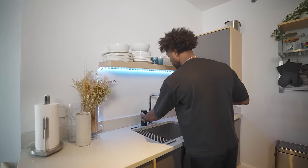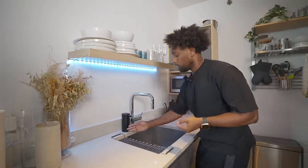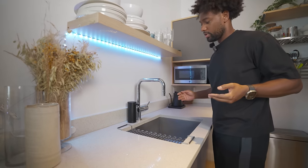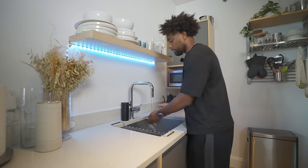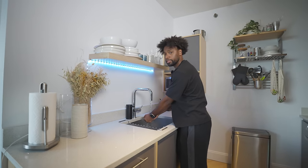Demo of the touchless pump — be careful because it is really sensitive. You can simply wash your hands without touching the pump to reduce germs, especially when you're hosting.